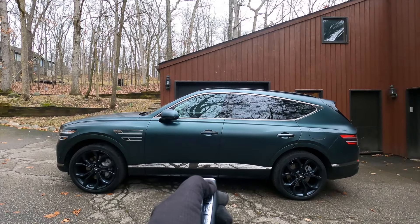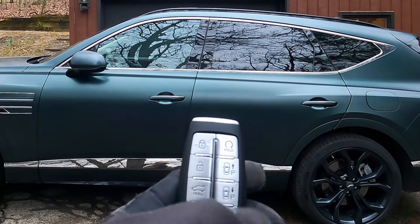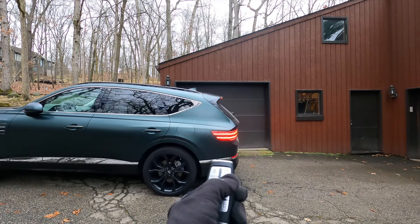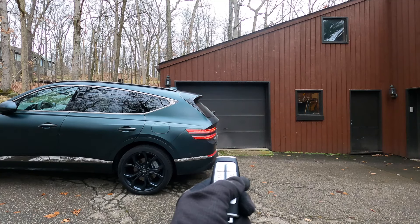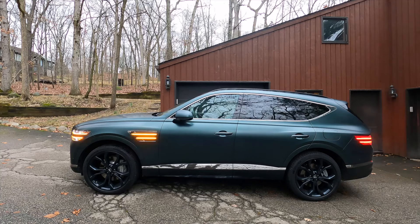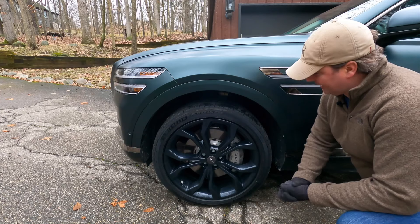The key fob has a lot of buttons on it, including remote start and remote smart parking assist. And that gives you a chance to see those lights doing their thing, complementing the head and taillights really well.